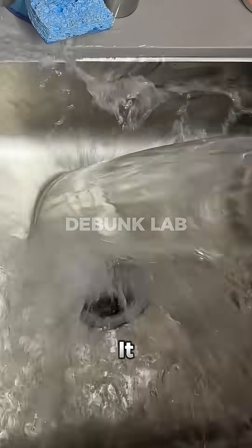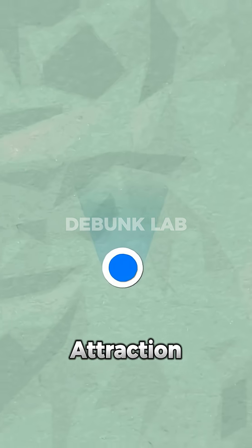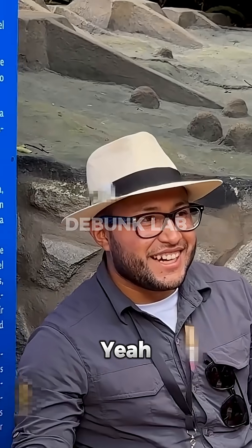You can try the same trick in your kitchen sink — it has nothing to do with the hemisphere. And for the final twist, that tourist attraction isn't even on the equator. It's actually a football field away from the real line. So yeah, it's a complete scam.